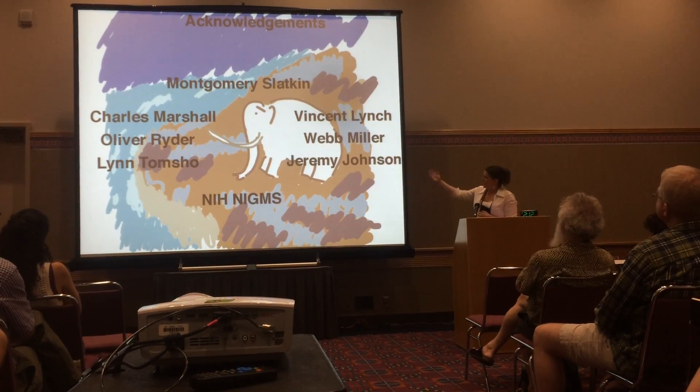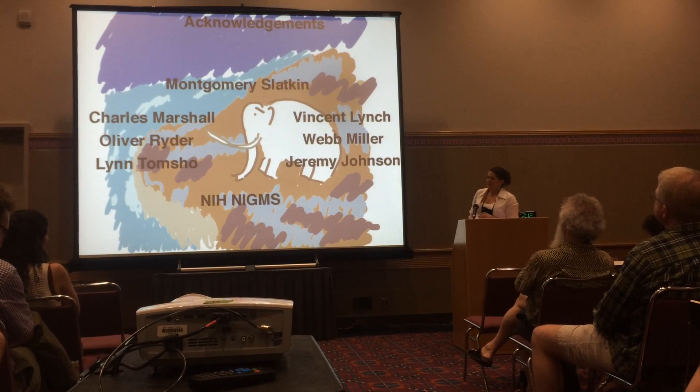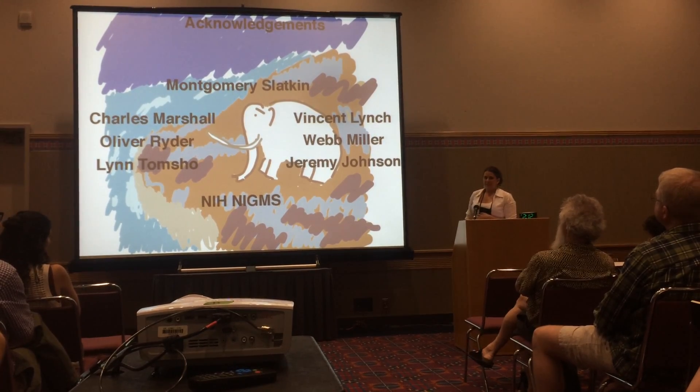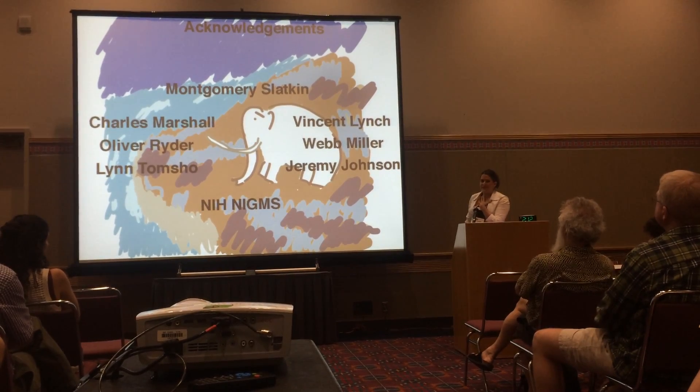I'd like to thank especially Monte Slatkin, who was my advisor when I was working at UC Berkeley. He knows theory like the back of his hand, which is a really important part of this project — putting boundaries on what you would expect from natural populations.